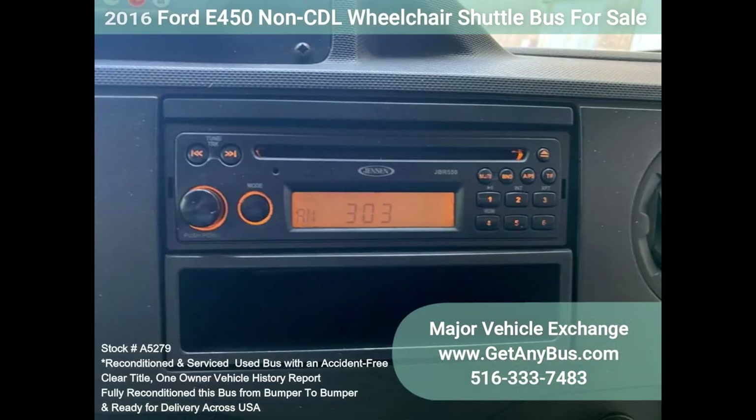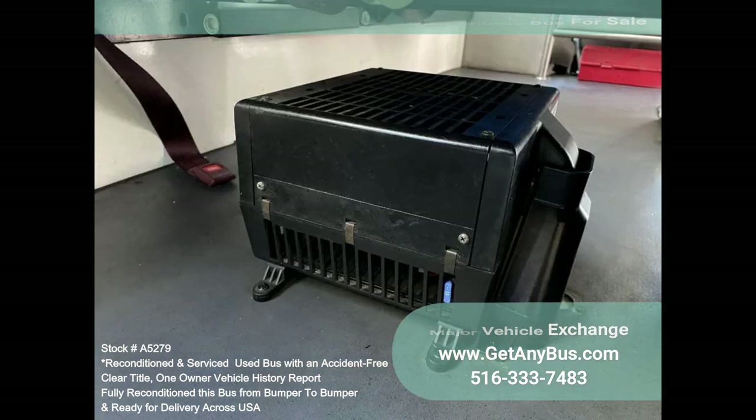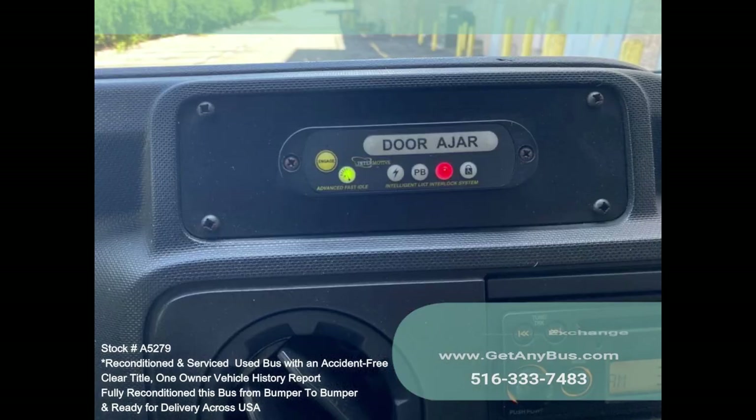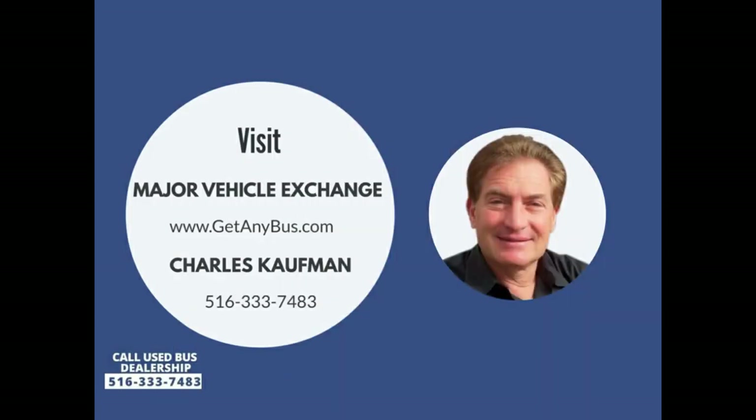Advanced high idle control, AM/FM/CD stereo system with speakers throughout, overhead lighting, chrome wheel simulators, vanity panels, heated power mirrors, tilt wheel, mud flaps, tinted two-slider windows, auxiliary exterior lighting, DOT safety equipment. Please call Charlie at 516-333-7483 or visit us at www.getanybus.com.